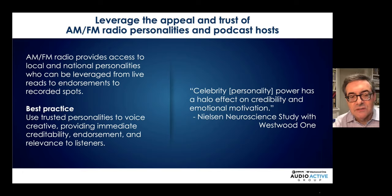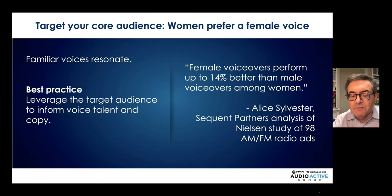Leverage the appeal and trust of radio personalities and podcast hosts. Nielsen neuroscience studies show that a host-read ad on radio or in podcasts has a tremendous halo effect on credibility and emotional motivation. Target your core audience — women prefer a female voice, yet 75 percent of audio ads today are voiced by a man. Research by Alice Sylvester using Nielsen creative tests found female voices overperform among women, and many brands target women, so use a female voice-over.